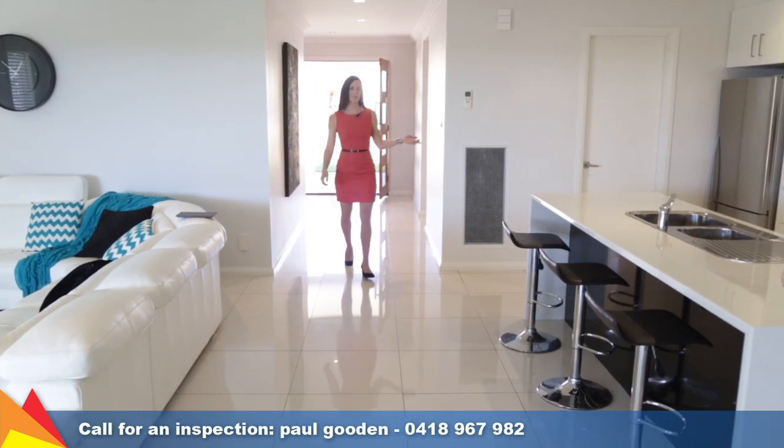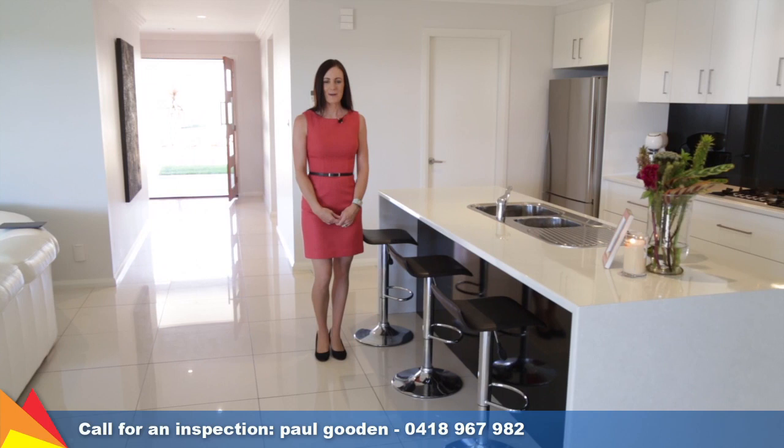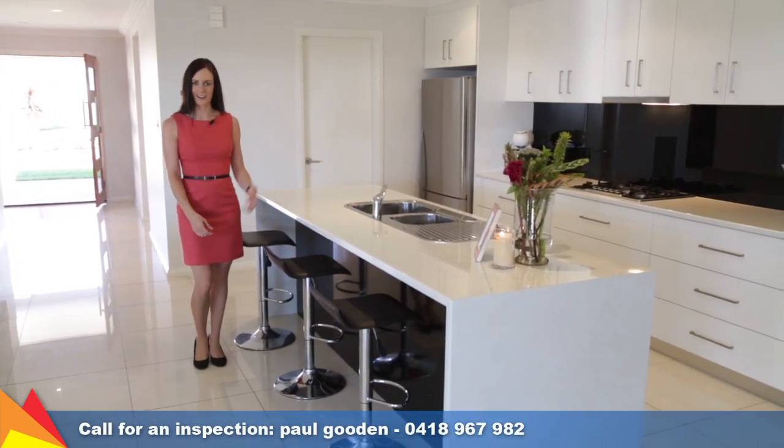Central to the home is this beautiful gourmet kitchen. It features stainless steel appliances, plenty of cupboard space, a walk-in pantry and a beautiful black glass splashback.